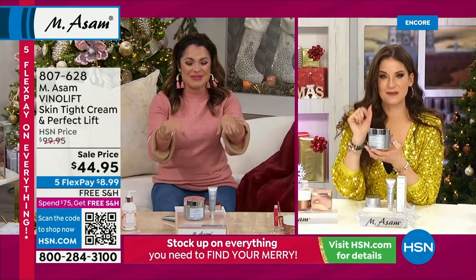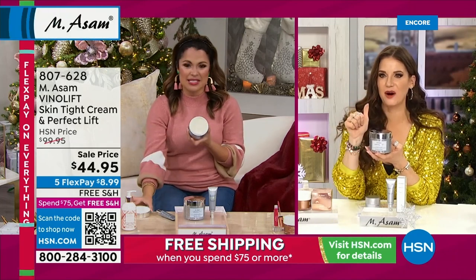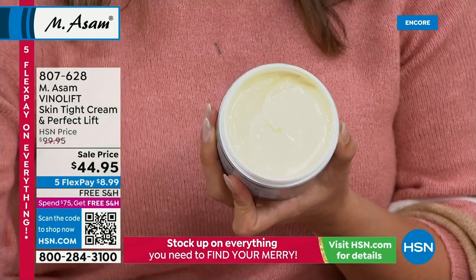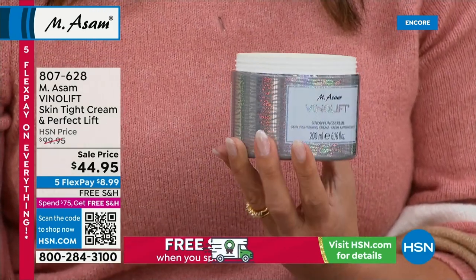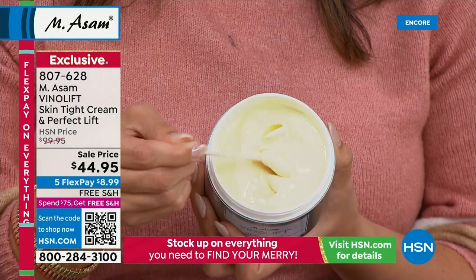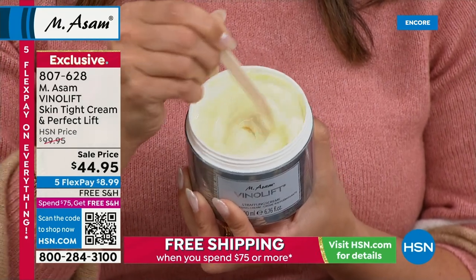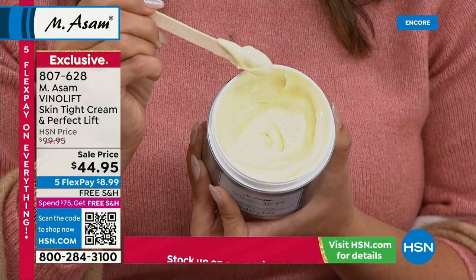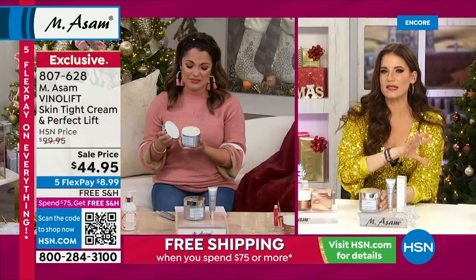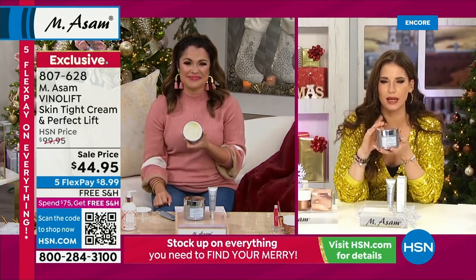$8.99 on FlexPay. Tell me about this kit, Beate — it's the long-term and the instant gratification. Absolutely right, it is. I would call it our lifting set — now and forever. The forever is the cream. And did you see this rainbow glittery limited edition? It's not only four times the regular size — it's also the rainbow edition. It looks so beautiful in your bathroom. This is our number one skin tightening, firming face cream, especially for mature skin.